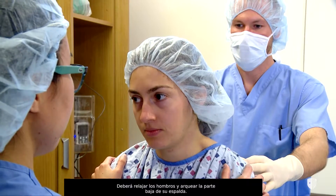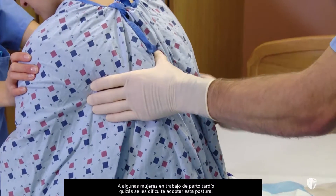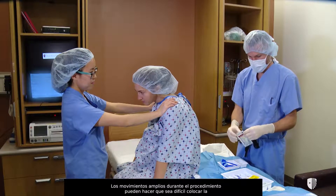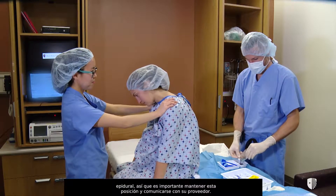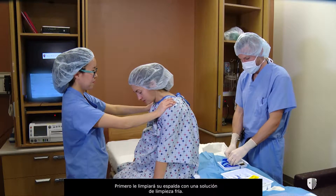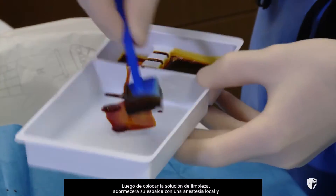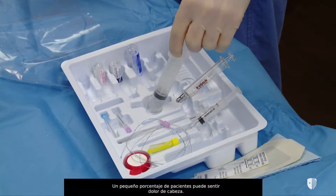You will relax your shoulders down and arch your lower back out. A nurse will be present to help you maintain this position throughout the epidural placement. For some women late in labor, it may be difficult to take this position. This position will need to be maintained for several minutes to ensure safe placement of the epidural. Large movements during the procedure can make placing an epidural challenging, so it is important to maintain this position and communicate with your provider. The anesthesia provider will talk you through each step as he prepares to place the epidural. First, he will clean your back with a cold cleaning solution, then numb up your back with a local anesthetic before placing the epidural.